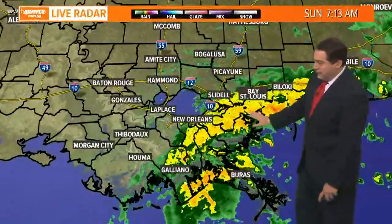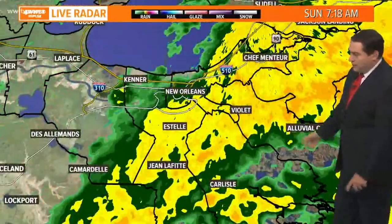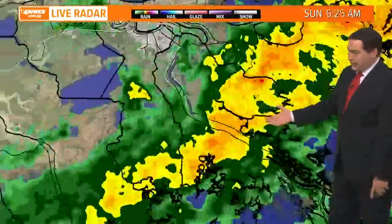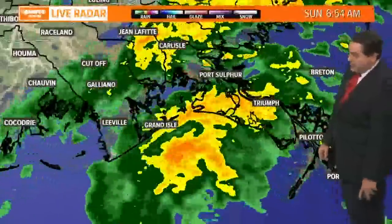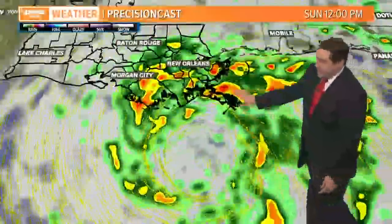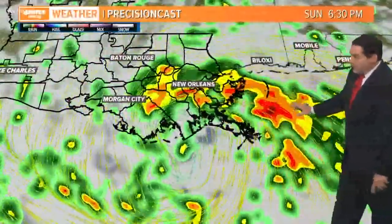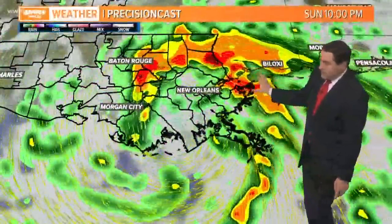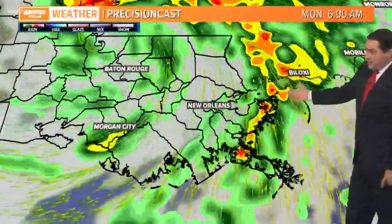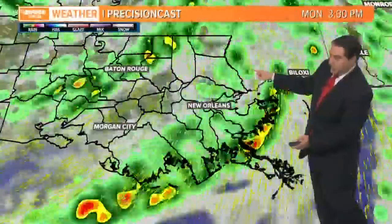Heavy rain is coming into parts of the north shore near Slidell, back to Bay St. Louis and the Diamond Head area, through the metro area — a pretty moderate, steady band of rain. To the south, from Leeville to Grand Isle and Port Fourchon, another good batch of rain coming toward Port Sulphur as well. Watch what happens around 6:30 tonight — heavy rain stretching from the Mississippi coast to the north shore, persistent for a couple of hours. It tapers off by tomorrow morning except for the Mississippi coast, which continues through Monday.